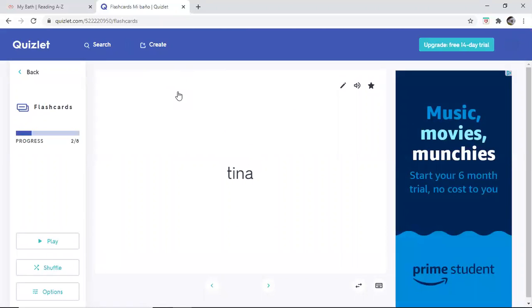Tina, tina, tina — bathtub. Agua, agua, agua — water.